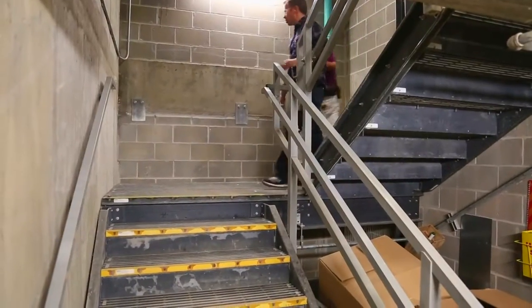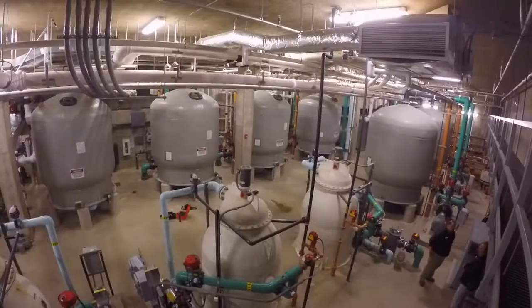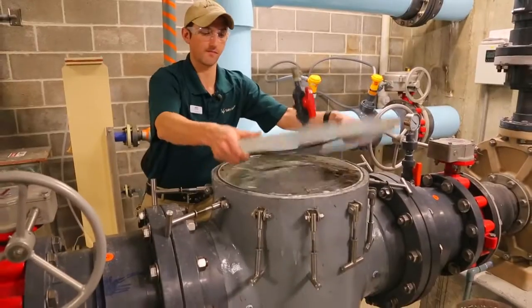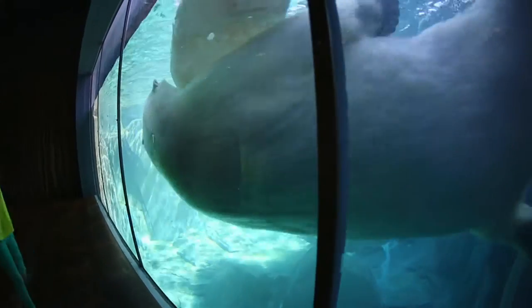This is an area that the public never gets to see. This is where we clean the water that takes care of the animals. Helping keep those parameters is a state-of-the-art filtration system 35 feet underground. Giant tanks that help remove the smallest of objects from the largest of animals.